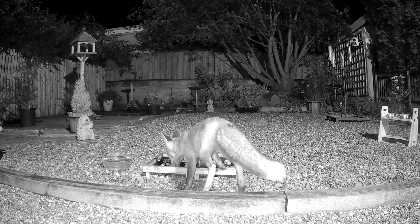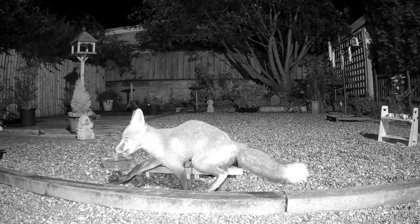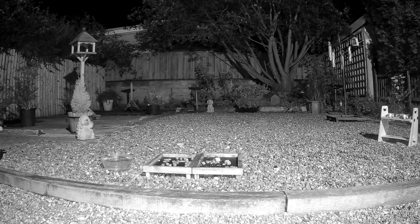Hello everyone and welcome to another video. This little skinny mini fox that you're looking at here is the only fox who doesn't enter the garden via the back wall at the bottom, where you can see she's going at the moment. She actually comes from somewhere on the left hand side up in the corner, off camera.